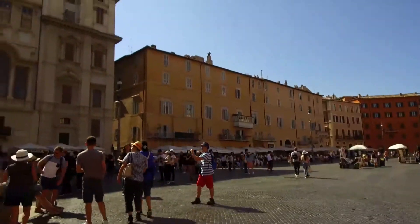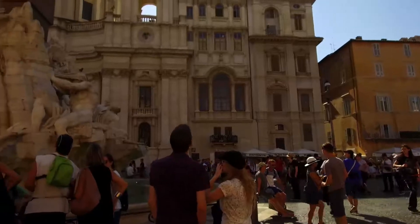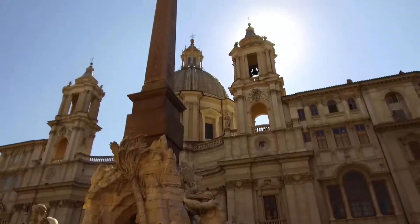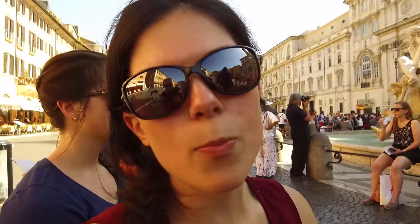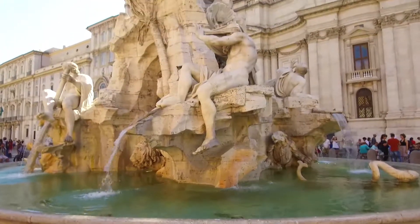We're in Piazza Navona — this is one of the most famous plazas in Rome. It was built on the site of a Roman stadium, so if you look at the shape of the piazza, it's kind of oblong, because it's the open space where the stadium would have been. We're sitting right beside the Fountain of the Four Rivers, which was designed by Bernini in the 1650s.